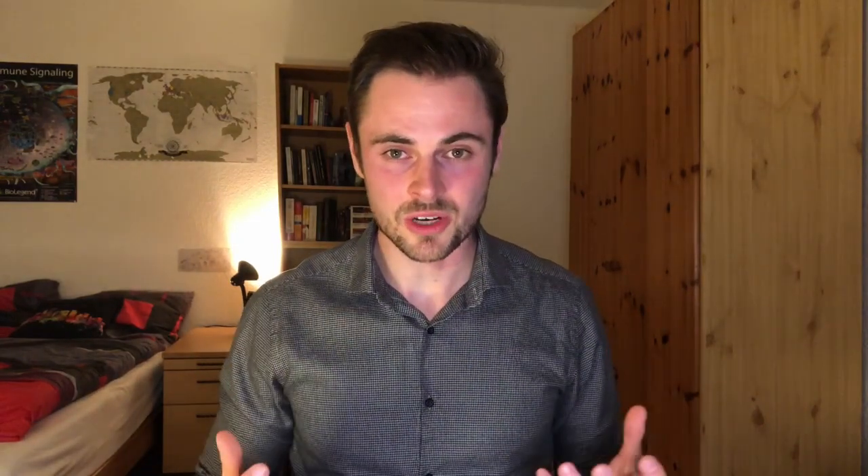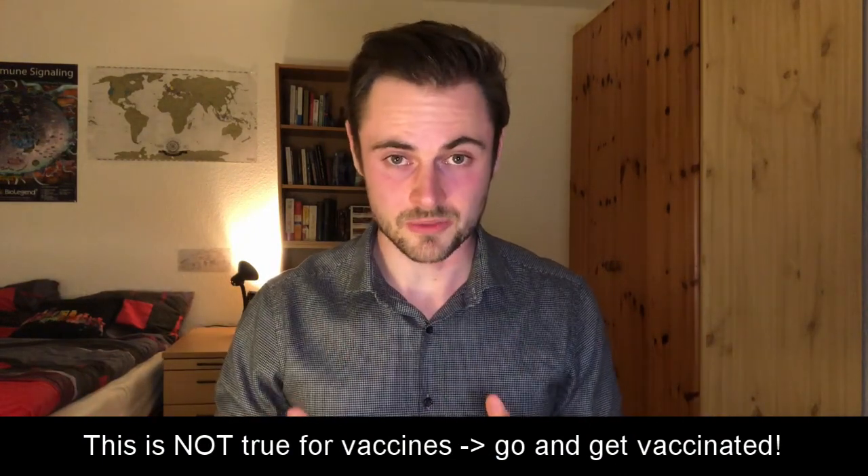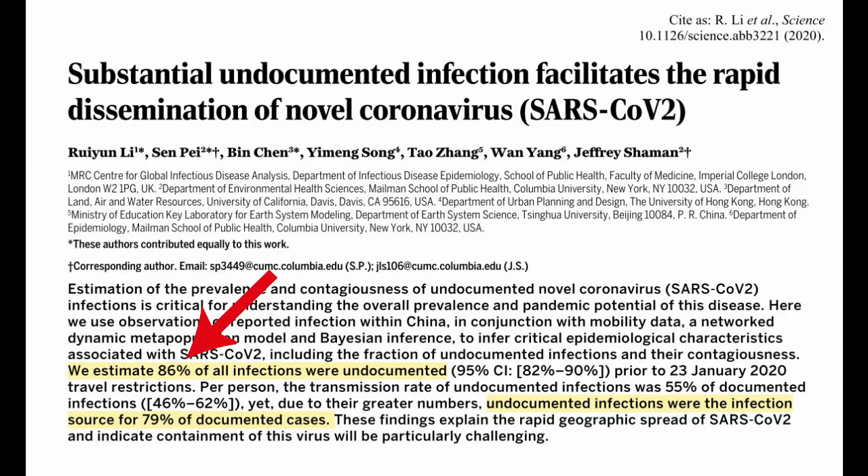Another obvious problem with convalescent serum is that it attenuates your own immune response. This is why healthy people should not take it as prophylaxis — the convalescent serum will do the job for our immune system, meaning we will most likely not build a strong immune defense against the coronavirus and won't become immune to it. The biggest problem, though, is that we don't have enough donors — and we don't have enough donors because we don't have enough tests. We simply don't know who is sick and has already recovered. A recent study found that about 86% of people who have the coronavirus remain undetected, and those people could easily become donors for convalescent serum that could save lives.